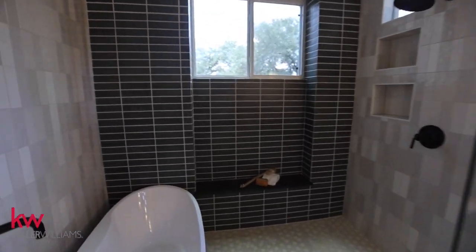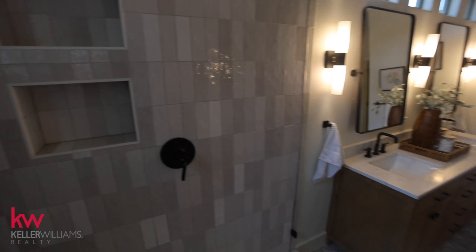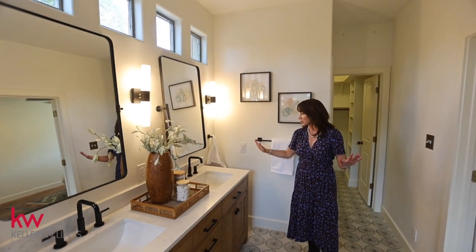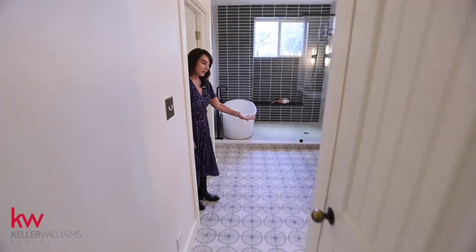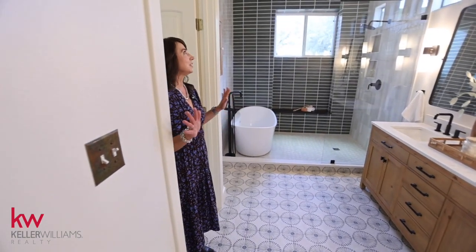The master bathroom has gorgeous green tile, a black leathered granite seat, a rain head shower, and the grays, beiges, and greens all blend to be timeless and also very current. There's a soaking tub, double vanity, lots of natural light, and absolutely gorgeous quartz counters. Straight ahead is the nice big walk-in closet, a private toilet area, and beautiful tile flooring that pulls everything together. This bathroom is just really, really well done.